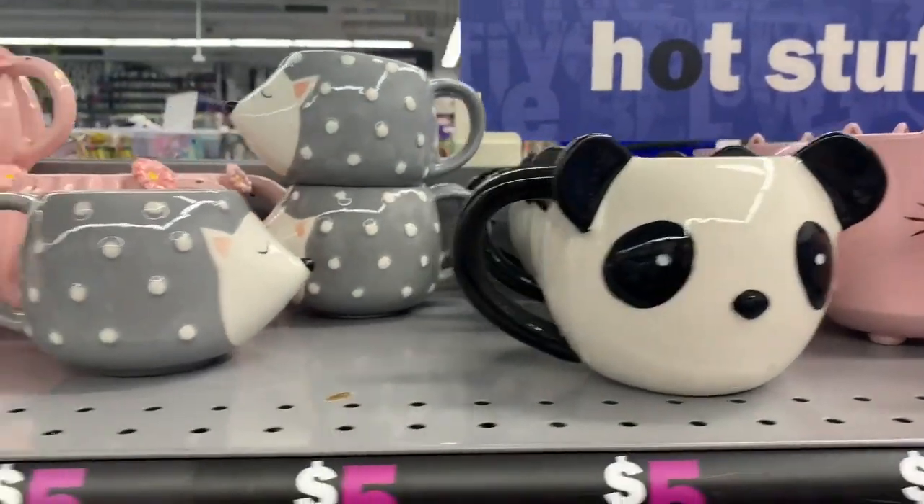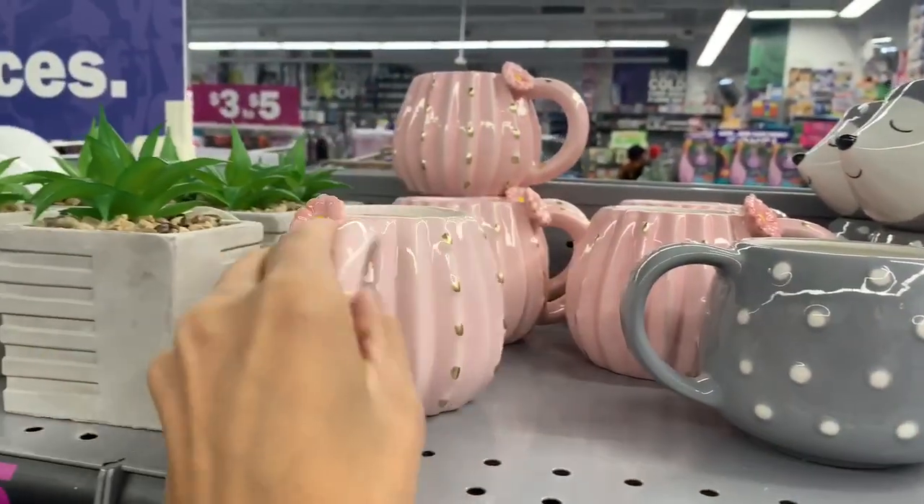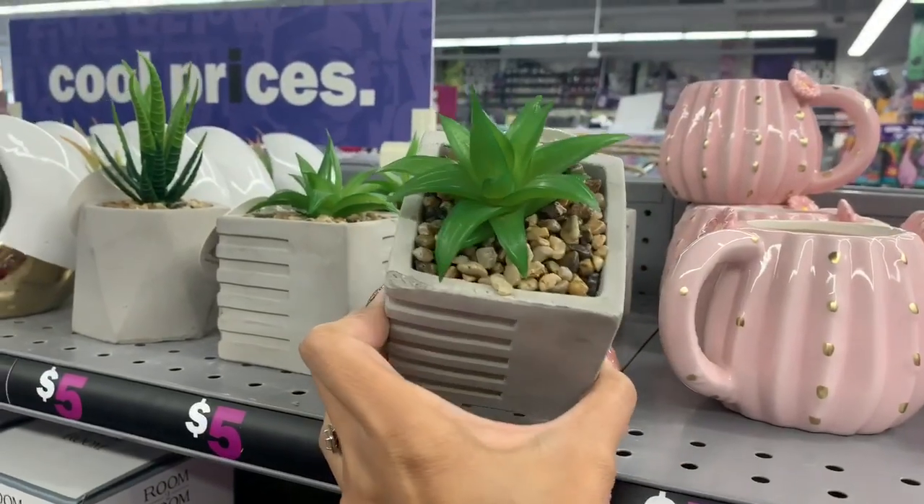How cute are all of these little coffee mugs? This one right here was my favorite, and all of these were $5. They felt like they were really great quality.